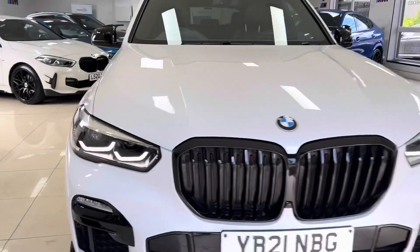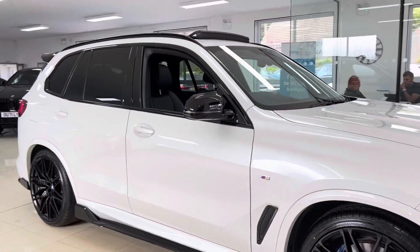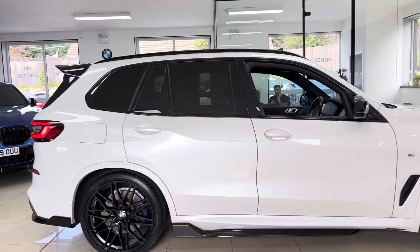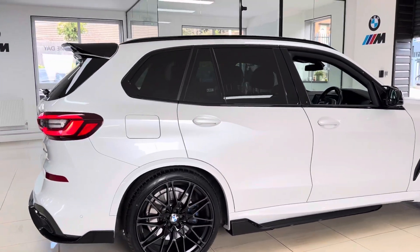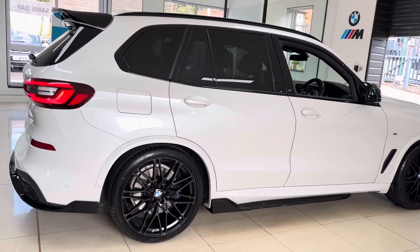Hello, welcome everyone to the walk-around video here at Your Next Car — the 2021 X5 40i M Sport. This is just going to be a short stock update on the vehicle. If you want to see the full walk-around in-depth look at the car, check out the link in the top right-hand corner, and you can also have a look in the description box.